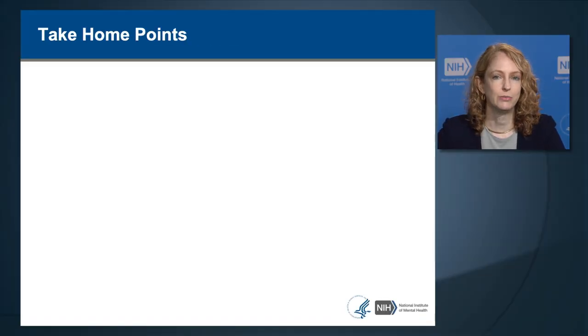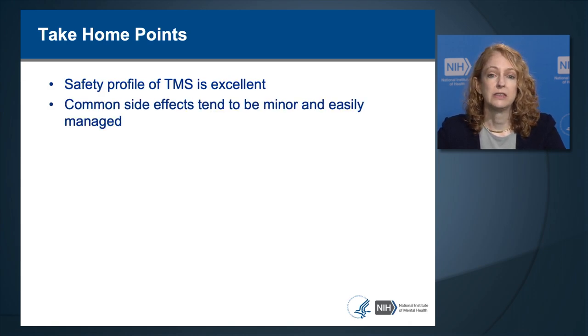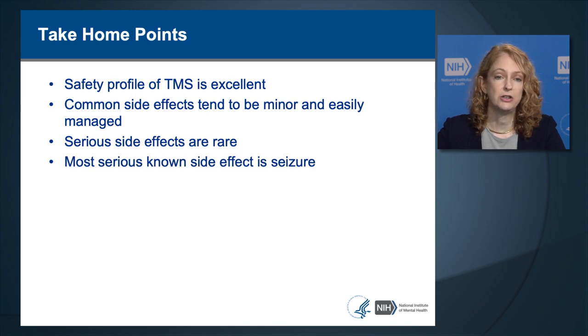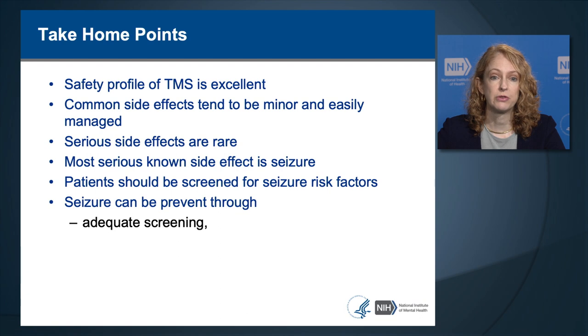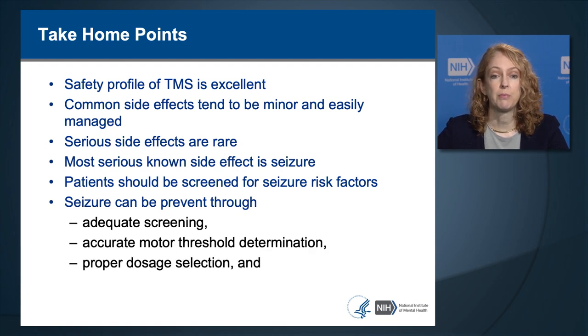I'm going to start at the end with the take-home points. First of all, the safety profile of TMS is excellent. There are common side effects, but they tend to be minor and easily managed. The serious side effects are rare, and the most serious known side effect is seizure. Patients should be screened for seizure risk factors, and seizure can be prevented through adequate screening, accurate motor threshold determination, proper dosage selection, and staff training.